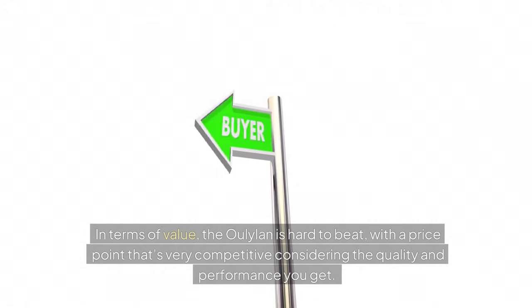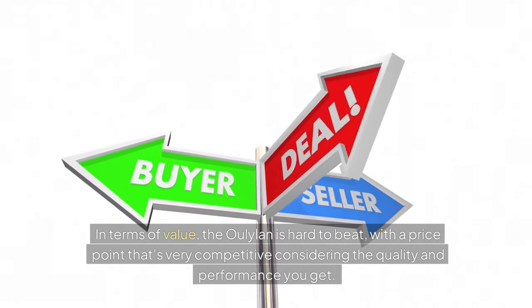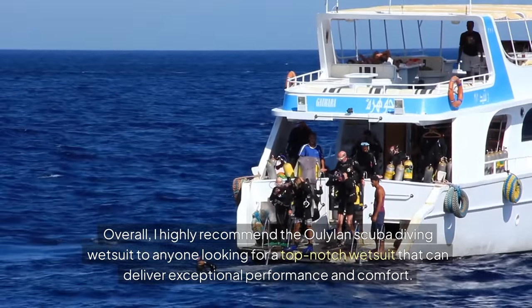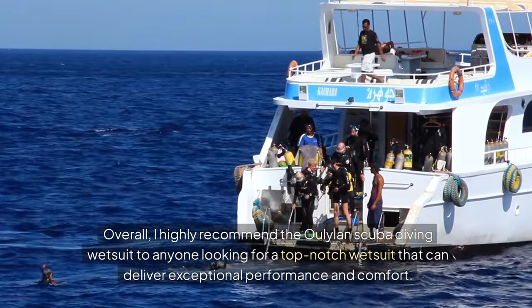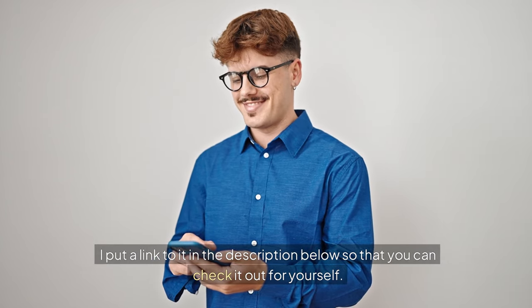Whether you're diving in temperate waters or simply want a reliable, high-quality wetsuit, the Oliland wetsuit is an excellent choice. In terms of value, the Oliland is hard to beat, with a price point that's very competitive considering the quality and performance you get. I highly recommend it and have put a link in the description below so that you can check it out for yourself.